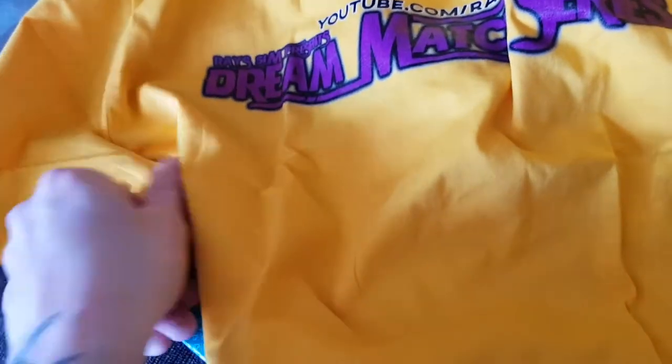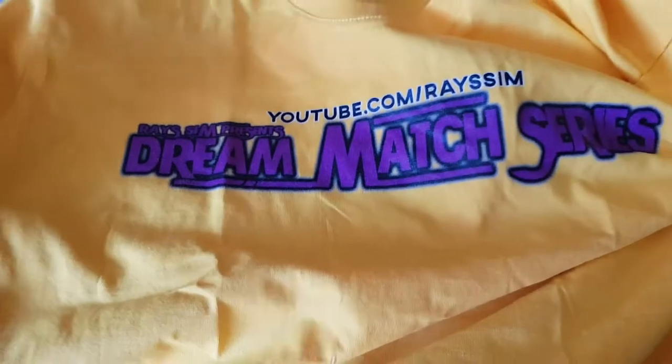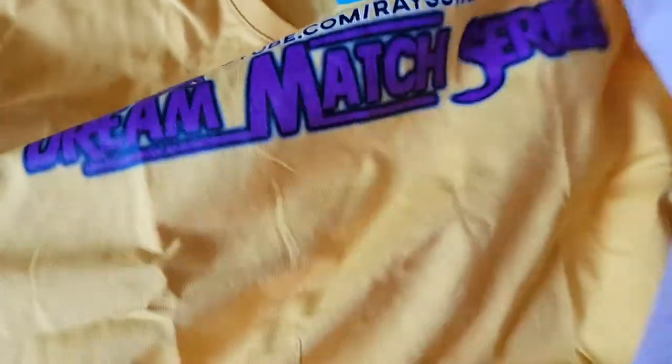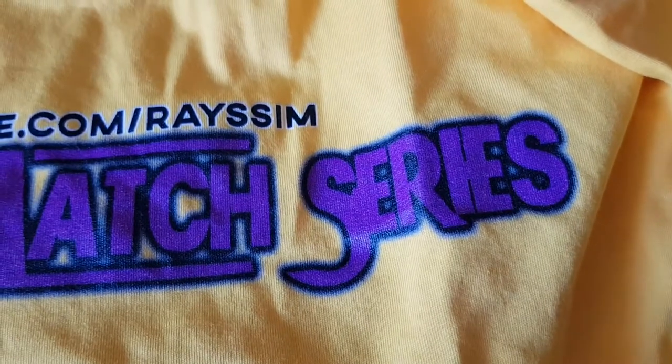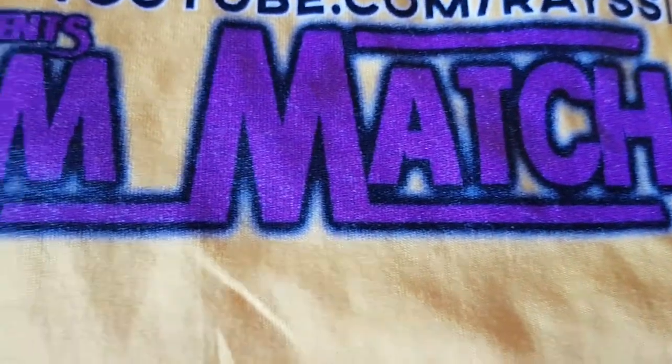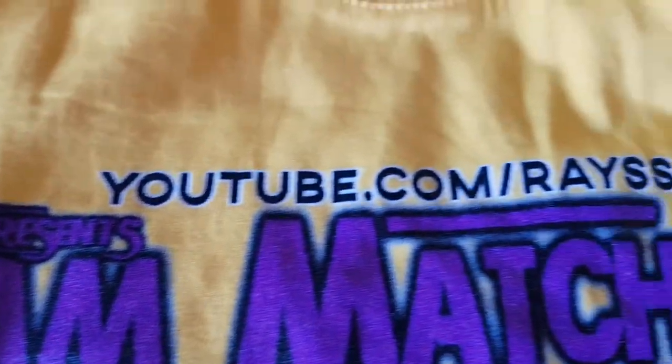This is from the shelf. Really awesome, just how it's supposed to be.